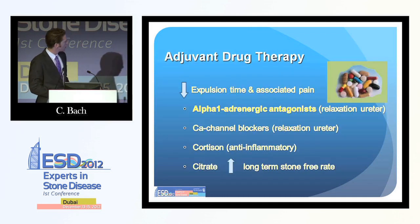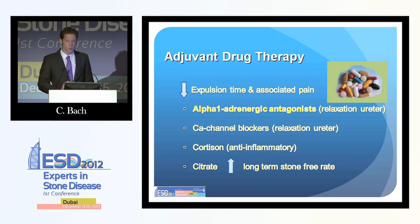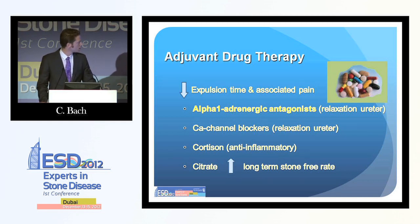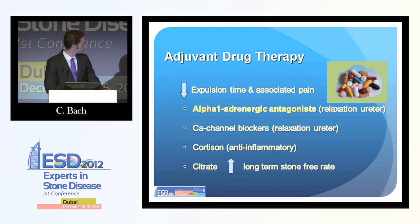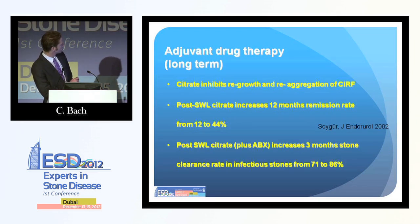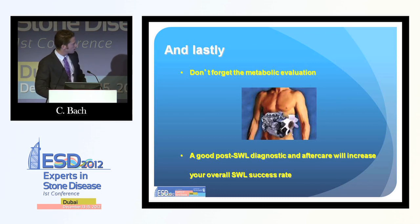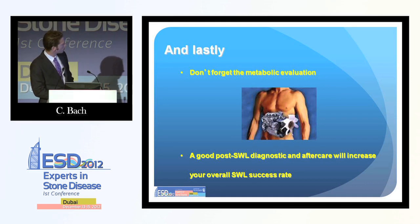Adjuvant drugs are very important. We should at least add an alpha blocker to our treatment, as it has been shown to significantly reduce time to stone expulsion — although it does not increase the overall stone-free rate, it decreases the time until the stone is out. Other drugs like calcium channel blockers or cortisone may also be helpful. Citrate is very helpful, especially for patients with residual fragments — it has clearly shown to reduce recurrence rate and the regrowth of residual fragments. We should not forget to do a proper metabolic workup of patients as soon as they are stone-free, as we can only properly prevent recurrence once the patient is stone-free.